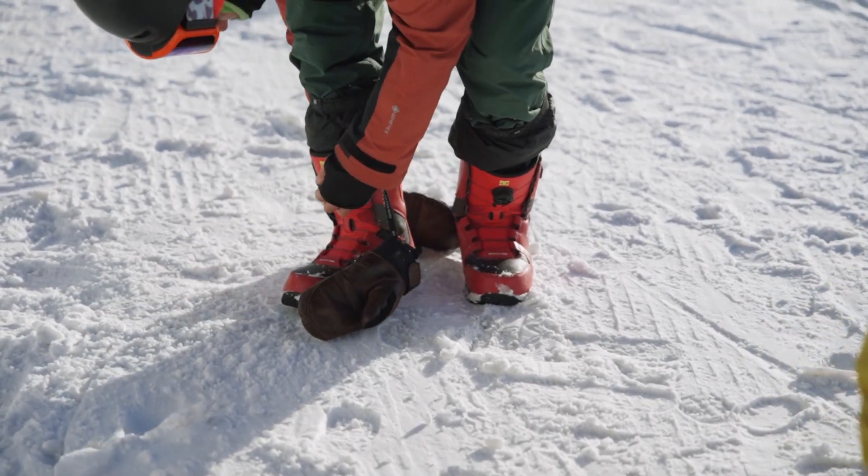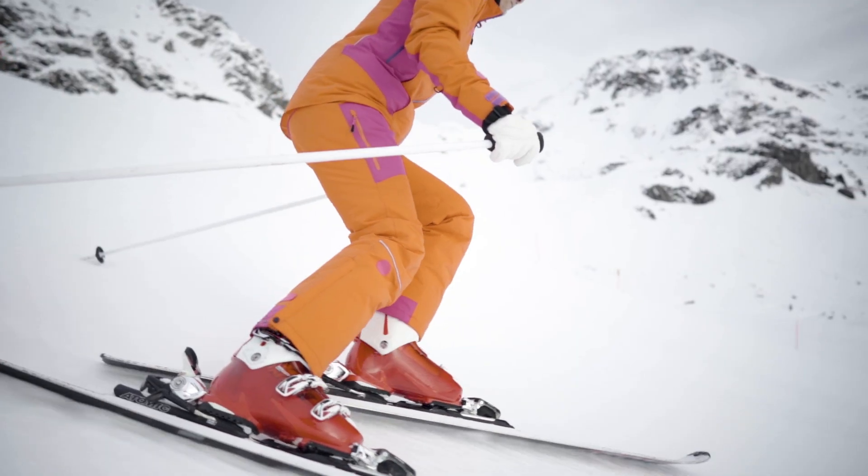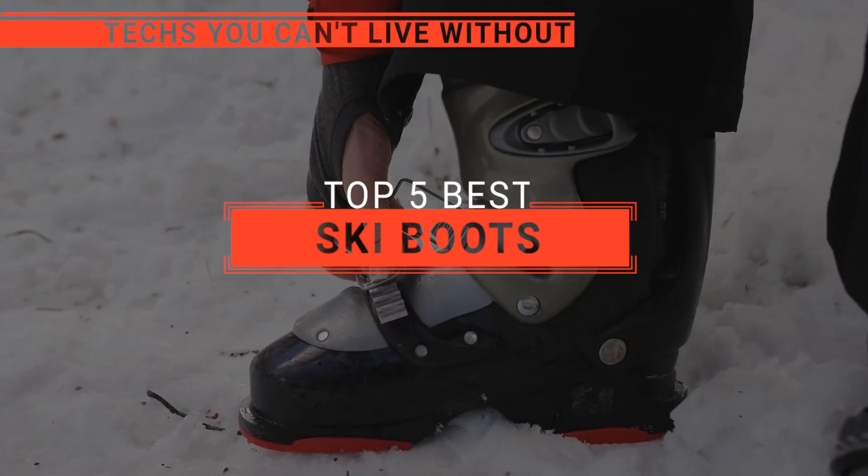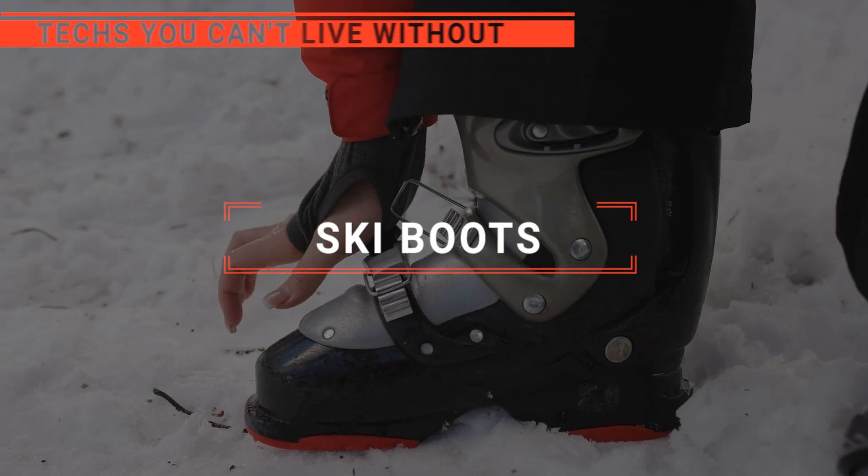Unlock the full potential of your winter adventures with quality ski boots, your ticket to unmatched comfort, control, and performance on the slopes. In this video, we are going to look at the top 5 ski boots available on the market today and tell you which one is best for you.